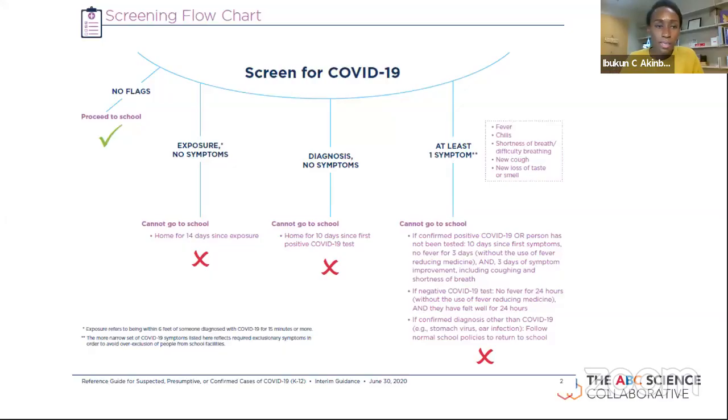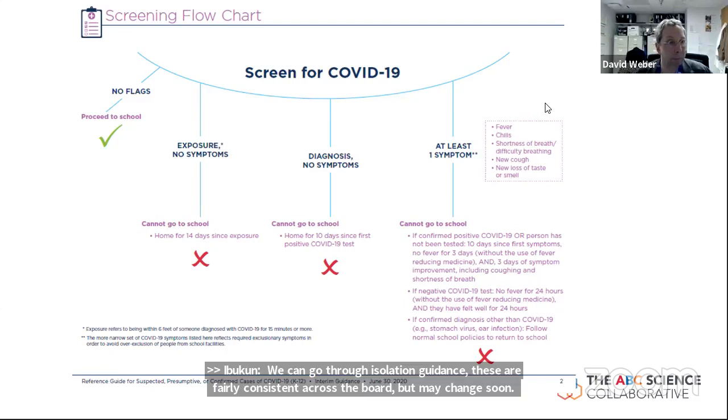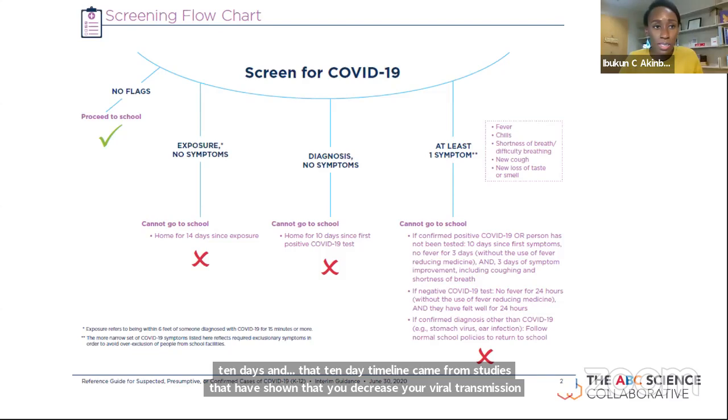How long should children isolate in various circumstances? If a child has a positive COVID test — or anyone has a positive test — they are required to isolate in their household for 10 days. That 10-day timeline came from studies showing viral transmission decreases at around day 7 to 9, so by day 10 we should not see viral spread. The 10-day isolation cannot really be shortened for anyone who's positive, even if their symptoms improve.